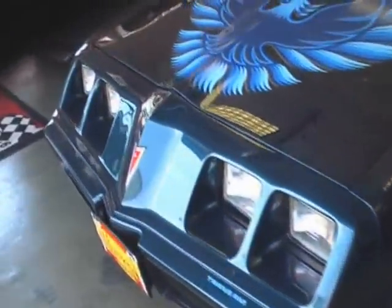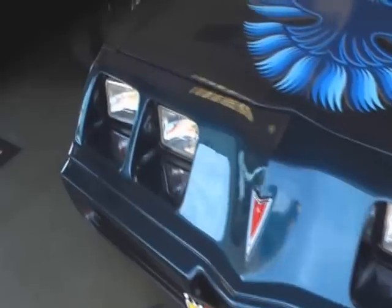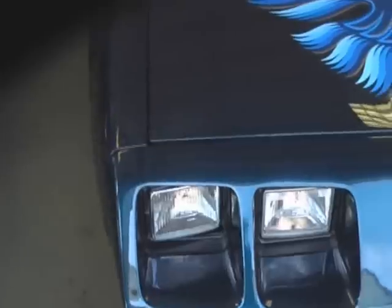Just refinished in its correct Nocturne Blue — that's the dark blue metallic. Absolutely stunning paint. Beautiful glitter, nice shine.